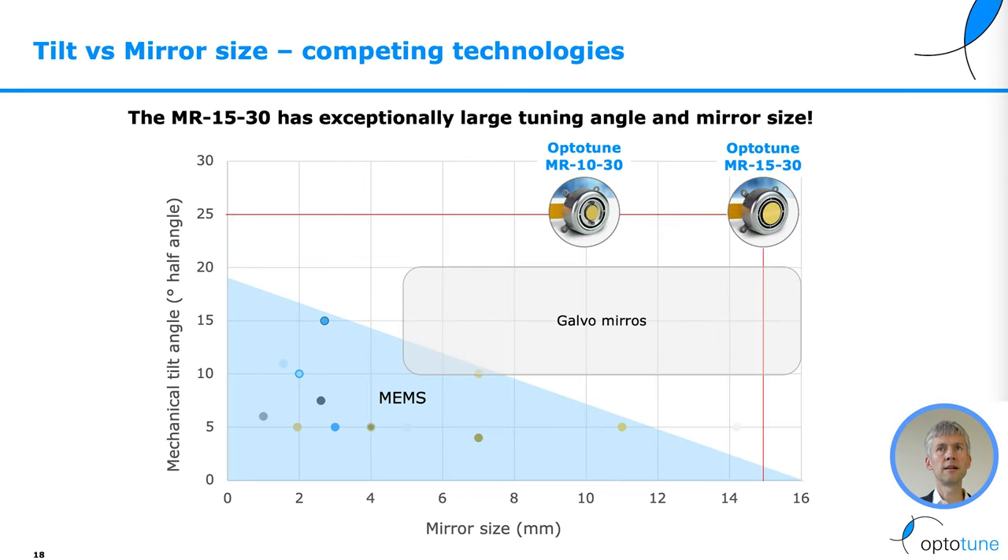OptiTune's offering: the MR1530 has an exceptionally large tuning angle and mirror size. On a plot of mechanical tilt angle versus mirror size, our mirrors sit in the upper right corner. MEMS mirrors, on the other hand, are in the lower triangle — they are either limited by mirror size or tilt angle.